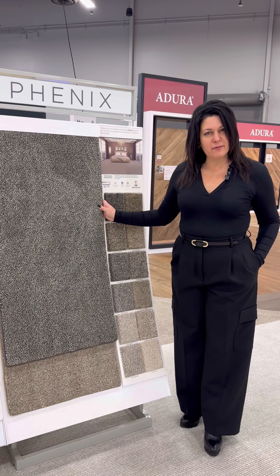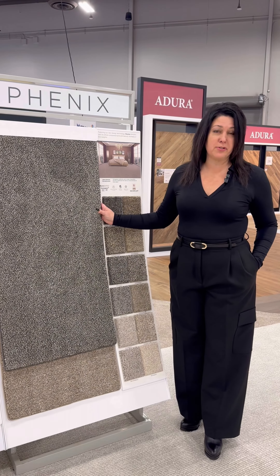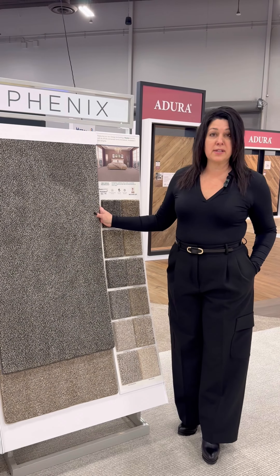Hey everyone, my name is Terri Marchetta. I'm Vice President of Residential Styling at Mannington. We're here in the Phoenix booth and I'm happy to present to you some of our new polyester patterns this season. The first is called Illusion. This features our color mix technology.